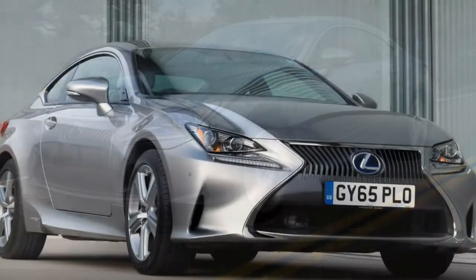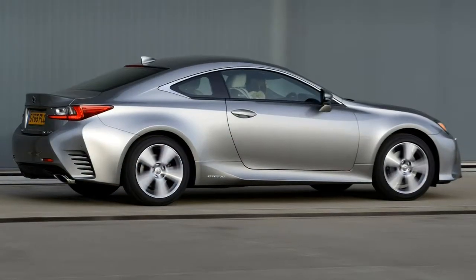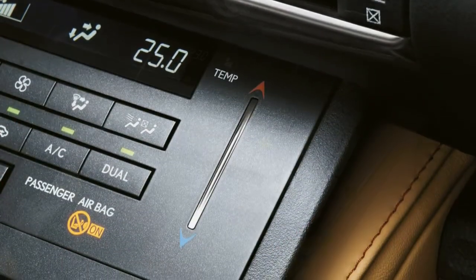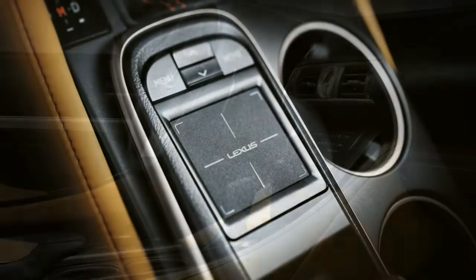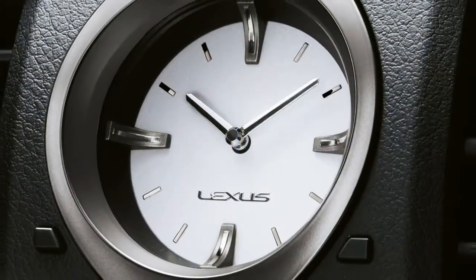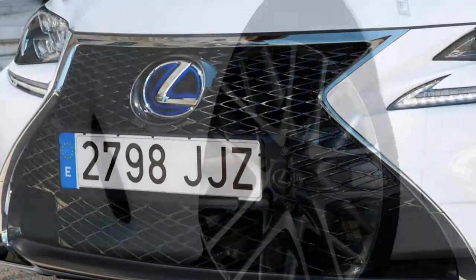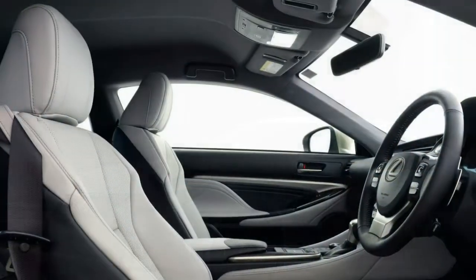The RC F is something else entirely. Its naturally aspirated V8 petrol is a sizeable 5.0-litre unit developing 475 hp, making it the most powerful V8 Lexus offers. It's Euro 6 compliant with CO2 emissions of 252 g/km and combined economy of 26.2 mpg. The RC F reaches 0-62 mph in 4.5 seconds and is electronically limited to 168 mph, though peak power doesn't arrive until 7,100 rpm and peak torque of 530 Nm is only available from 4,800 rpm.